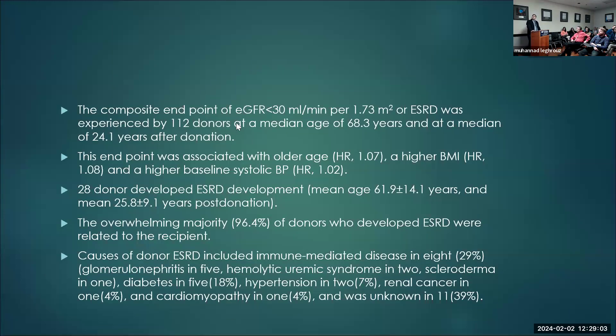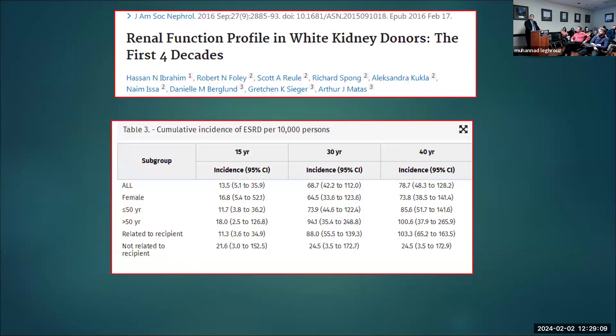Discussion: for the composite endpoint of eGFR under 30 or ESRD — if the risk were purely related to donation, it wouldn't matter whether you were related to the recipient or not. The four-fold higher risk in donors related to the recipient suggests that approximately 75–80% of the so-called 'donation risk' for ESRD is actually genetic, and unrelated to the donation itself.